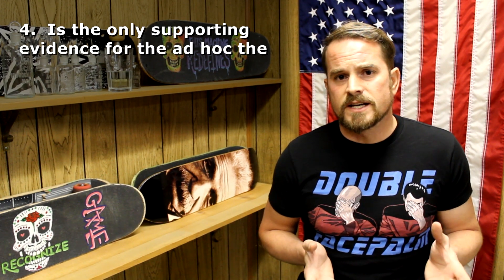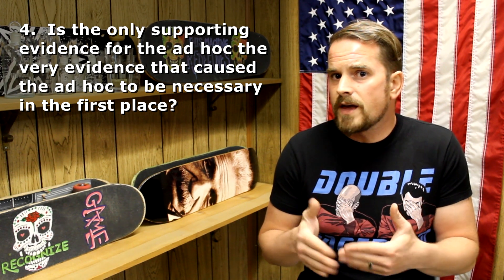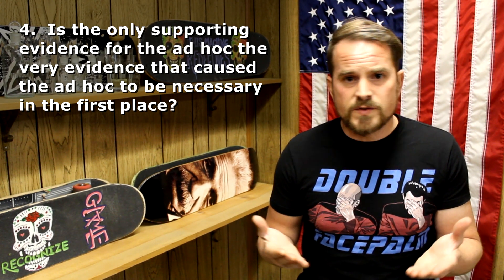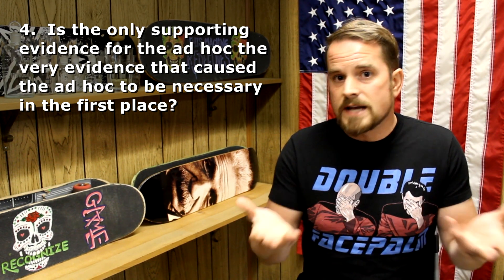And the last one I'll bring up: when ad hoc is being used to try to save a bunk idea, the only evidence for the ad hoc is usually just the experiment itself that caused the ad hoc to be necessary in the first place. With the green food coloring molecule hypothesis, the only evidence that they would decompose when they come into contact with paper was the chromatography experiment that showed we're not dealing with just green molecules. When it came to this atmospheric magnification ad hoc that the commenter brought up, the only evidence for this magnification effect was my experiment.